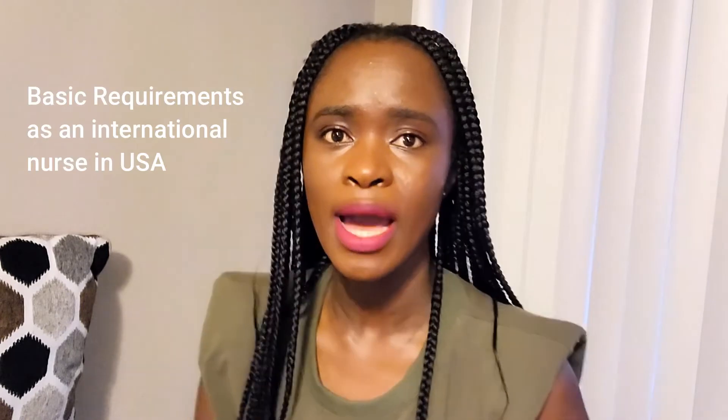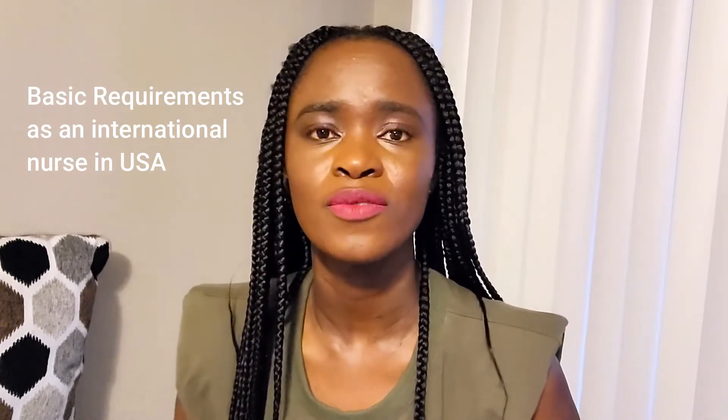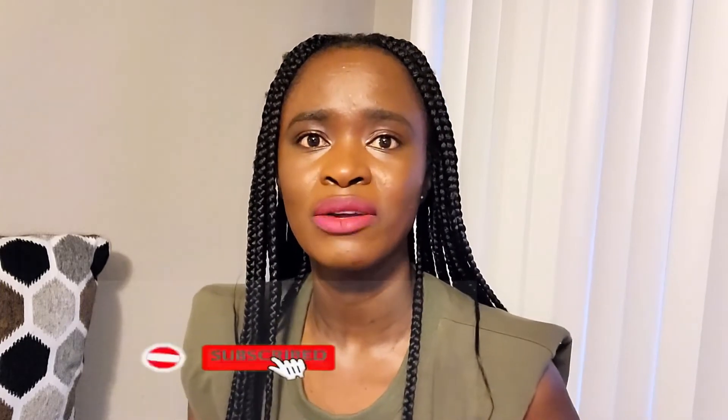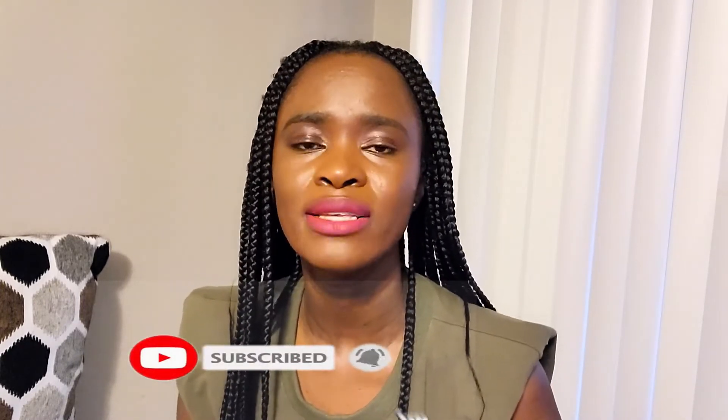Today's video focuses on the basic requirements to become and practice nursing in the United States of America as an international nurse. Before you start the journey — and it is going to be a journey — what are the basic requirements that you must have?